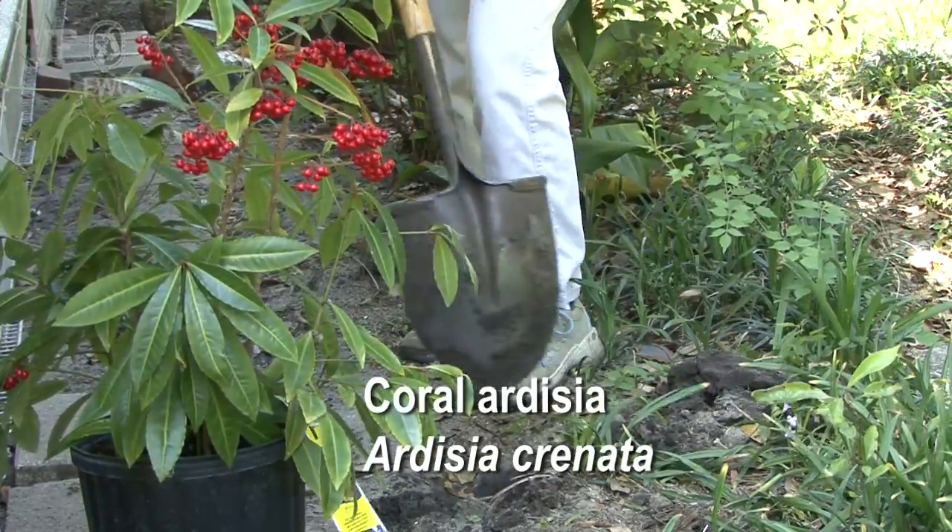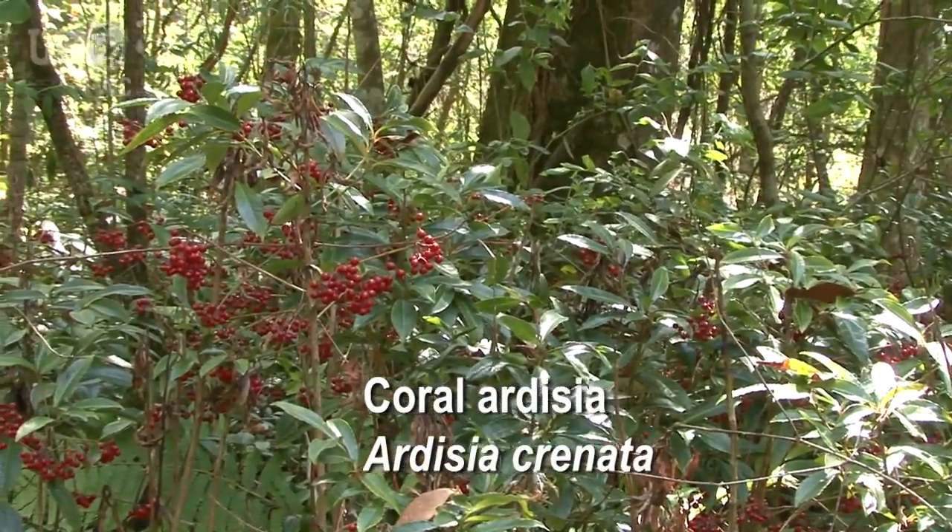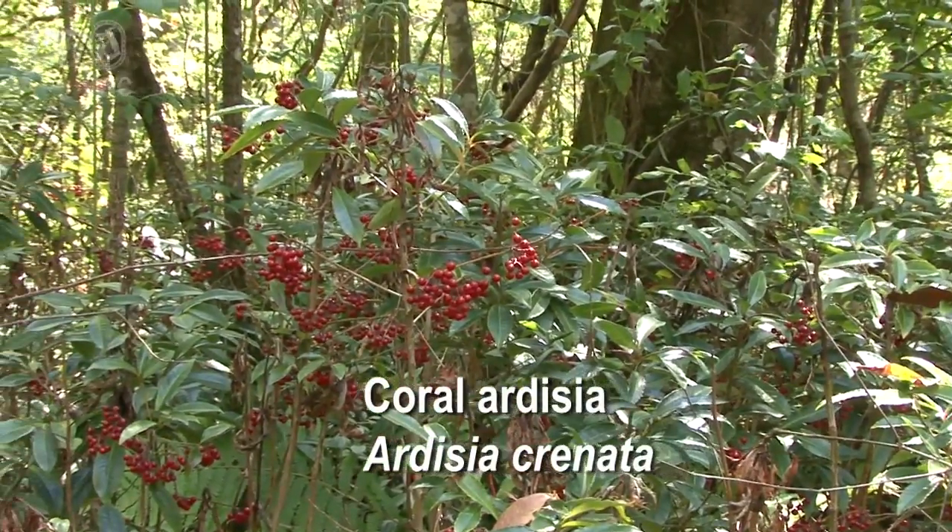Unfortunately, this is also one of the reasons why this plant gets planted a lot by people — people like the contrast between the dark green foliage and the dark red berries.